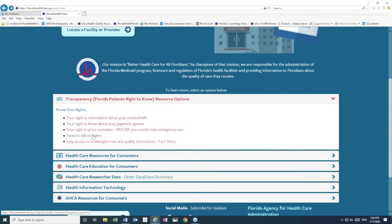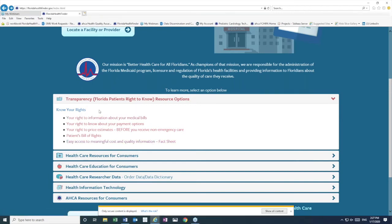...information about your medical bills or your right to know about payment options, your right for price estimates before you receive non-emergency care, the Patient Bill of Rights, and access to meaningful cost and quality information. We can click each of these options to see the information on the next page.